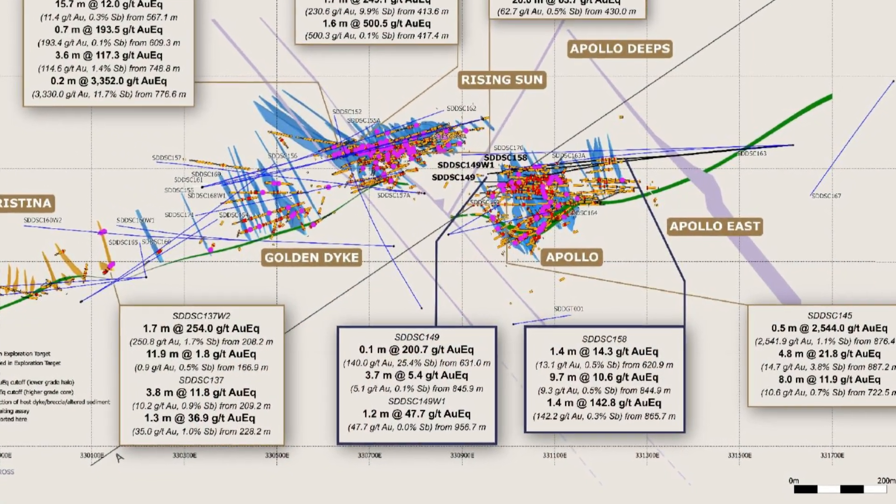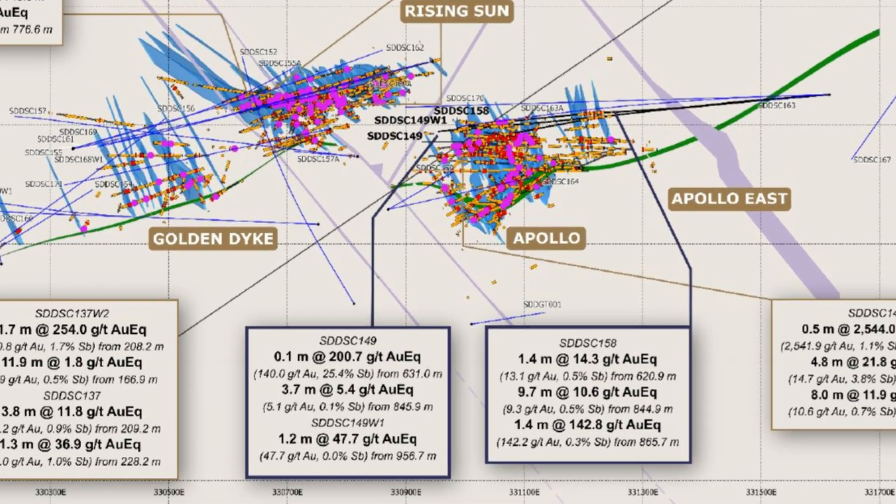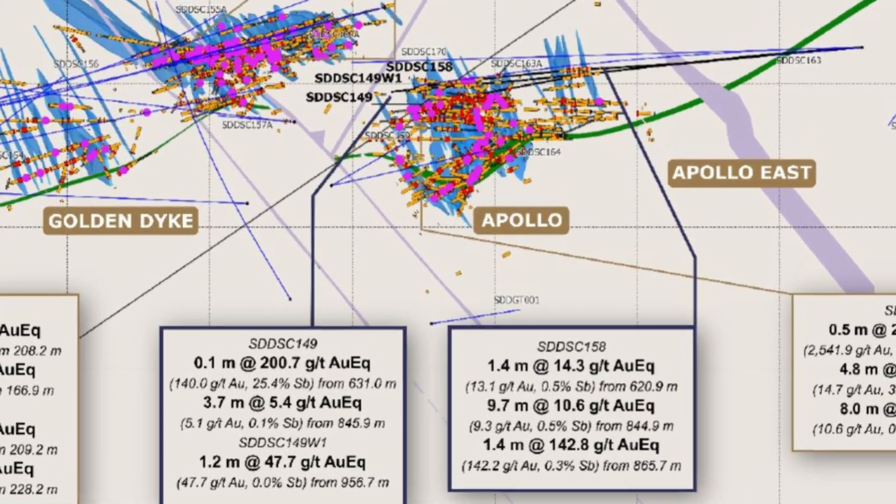We drilled two of these holes — 149 and 149W1 — fairly close together, about 15 to 20 meters spacing by the time they're pointing at the target zone. We saw those same veins replicated in both the primary hole and the wedge — that's what the W stands for, the wedge hole where we wedged off. Again, lots of confidence building as we continue to hit these structures, both along strike along the longitudinal rungs, but also in the up-and-down dip sense as well. Lots of very good information, building this block by block.